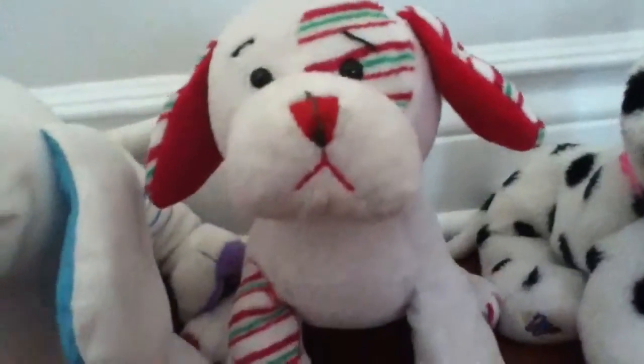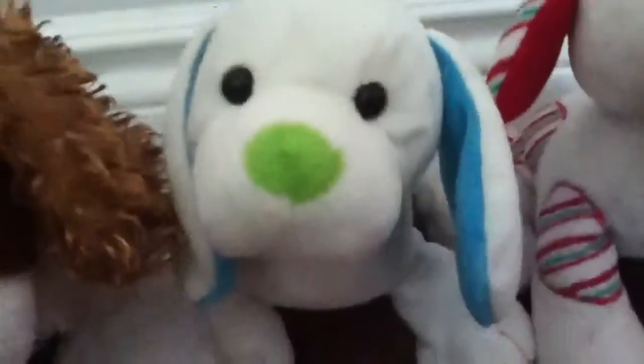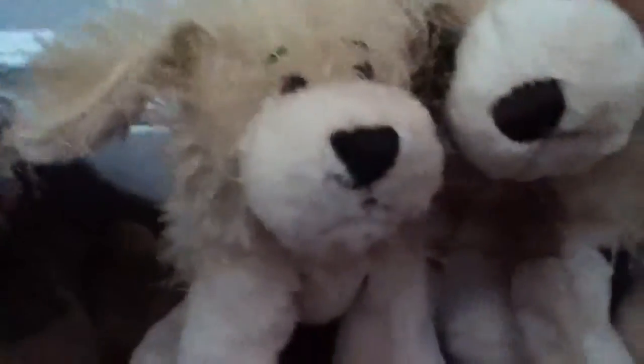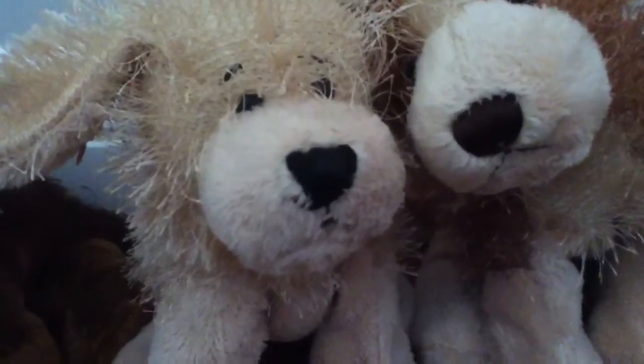This is Vicky, the Webkinz Dalmatian. By the way, Vicky is my new mascot for my account — her nickname is Goldflower and you're going to be seeing her in most of my videos. This is Minty, the Webkinz Peppermint Puppy. This is Sydney, the Webkinz Harmony Puppy. This is Maya, the Webkinz King Charles Spaniel. This is Molly, the Webkinz Cocker Spaniel. This is Goldie, the Webkinz Golden Retriever — she was my first Webkinz online and my first Webkinz ever.